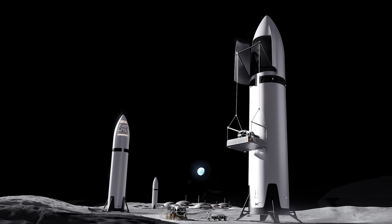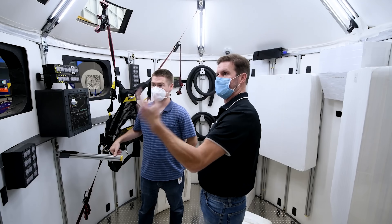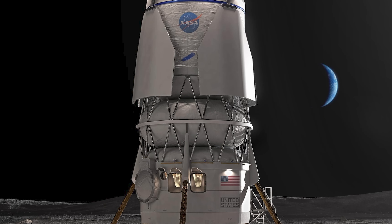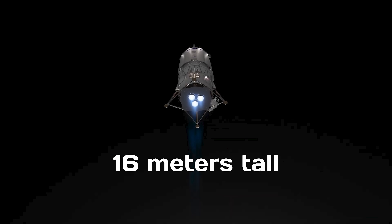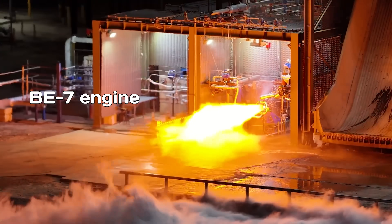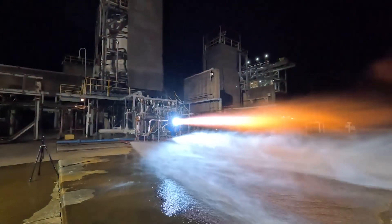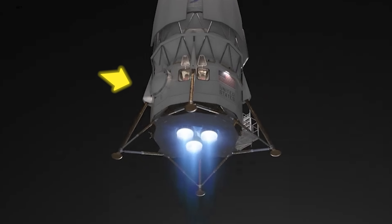When SpaceX won the sole HLS contract in April 2021, Blue Origin went back to the drawing board, literally flipping the design on its head for a second shot — and that second shot paid off. Blue Moon is a very different machine. Standing 16 meters tall, it fits into the 7-meter payload fairing of Blue Origin's own New Glenn rocket, thanks to its compact, modular design. Powered by the BE-7 engine, Blue Moon runs on liquid hydrogen and liquid oxygen, with the propellant tanks now located at the top of the lander — the larger upper tank holds the hydrogen — and the crew cabin placed low at the bottom.